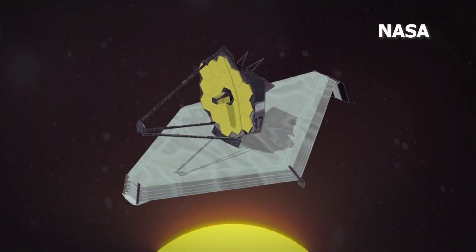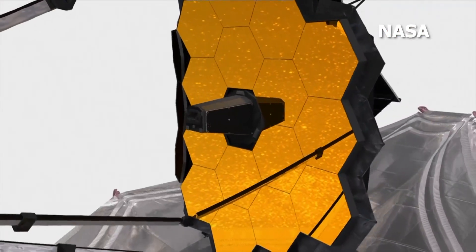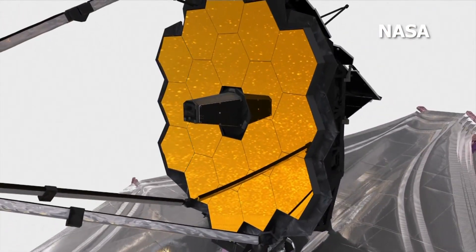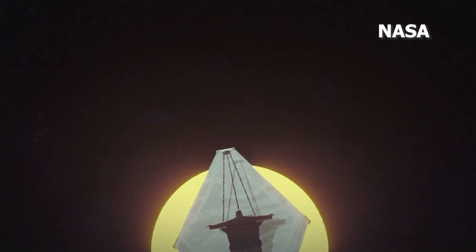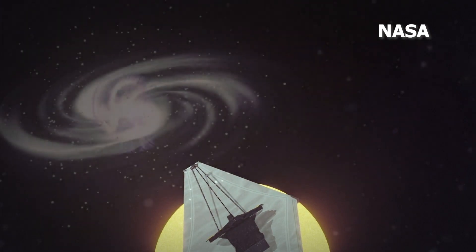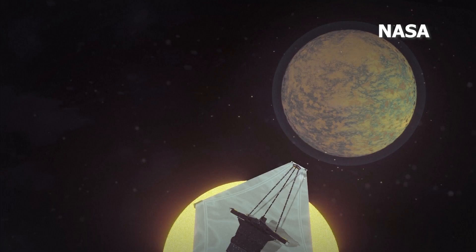The James Webb telescope is far more advanced than the now familiar Hubble telescope. The observatory, with its large gold-covered mirror deployed to its full 21 feet on Saturday, is able to detect the faintest infrared light to see back 13.7 billion years to some of the earliest moments of the observable universe.